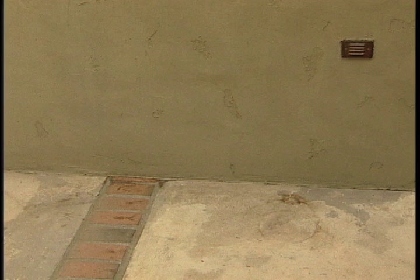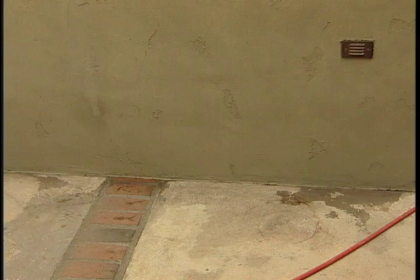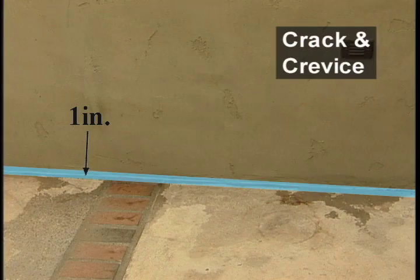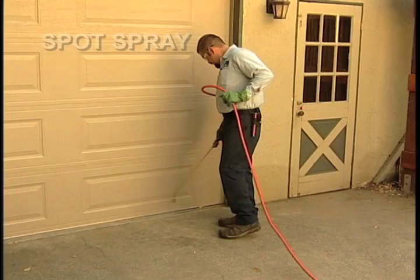For perimeter band treatments where impervious surfaces are adjacent to the structure, vertical surfaces can still be treated to a height of two feet. The adjacent impervious surfaces may be treated with pinstream, spot sprays, or crack and crevice treatments. Treatment to the surfaces of a garage door and the adjacent pavement should be avoided. These areas should be treated with a pinstream, crack and crevice, or spot spray application.